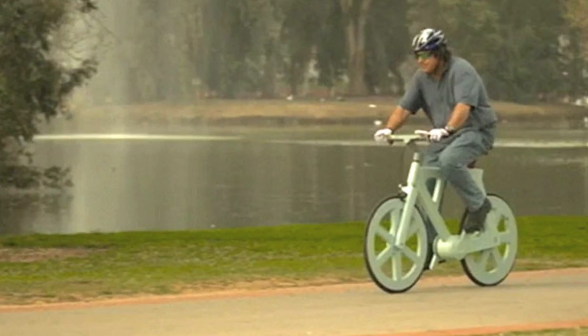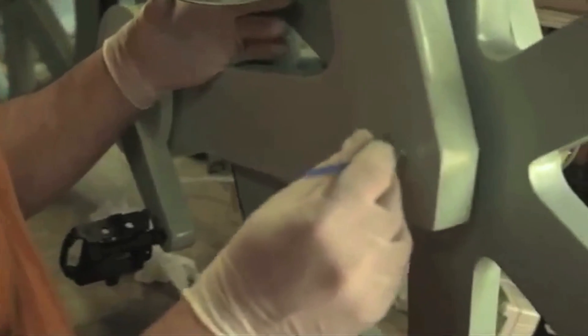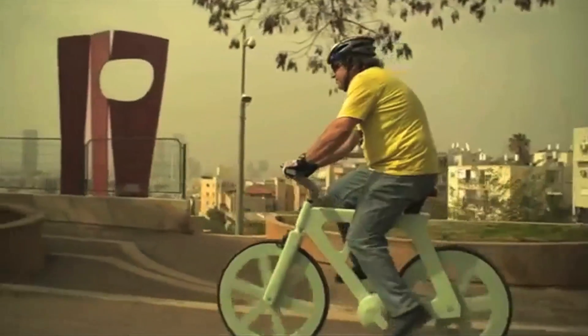Israeli designer Izzar Gaffney created a bicycle out of cardboard. It cost about $9 to manufacture his recycled cardboard bike, which is dipped in a coating material to protect it from the elements. Although it might not last as long as a regular bike, the extremely low production costs could make it appealing around the world.